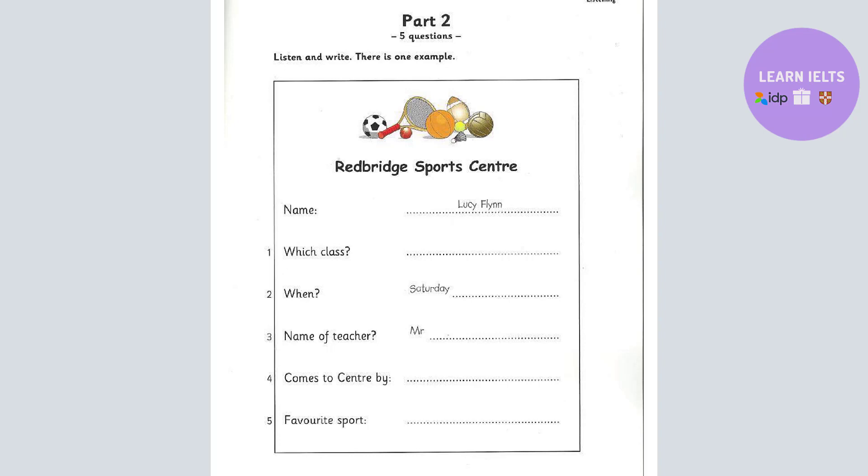Five. Now the last question. Do you do a lot of sports? Yes, I play tennis, hockey and basketball. And which is your favourite? Oh, I like tennis best. Thank you very much, Lucy. That is the end of Part 2.